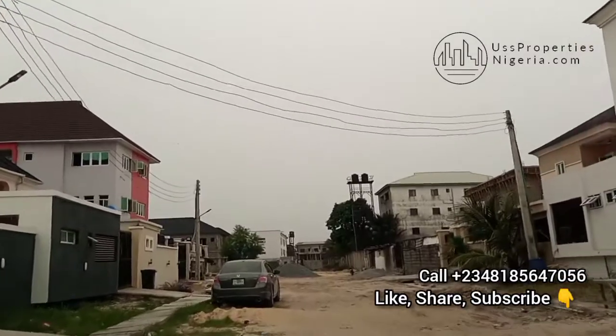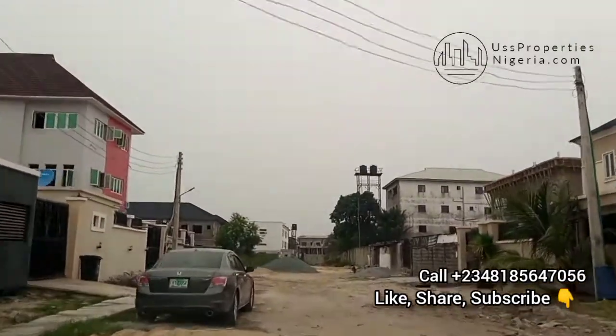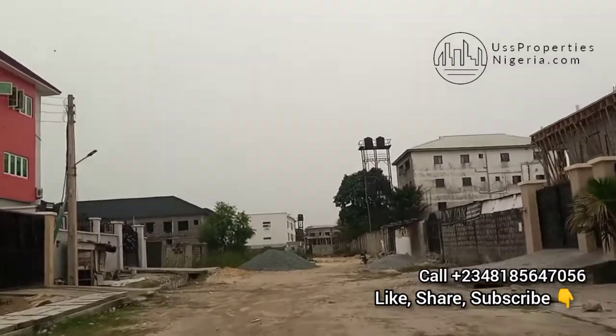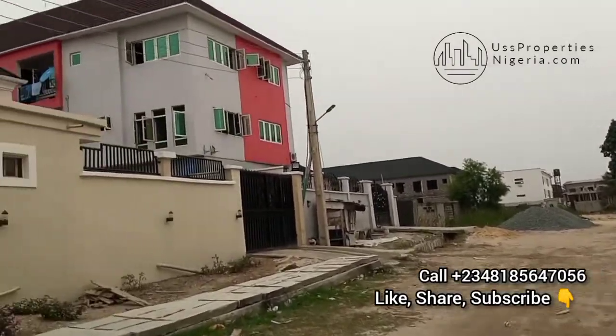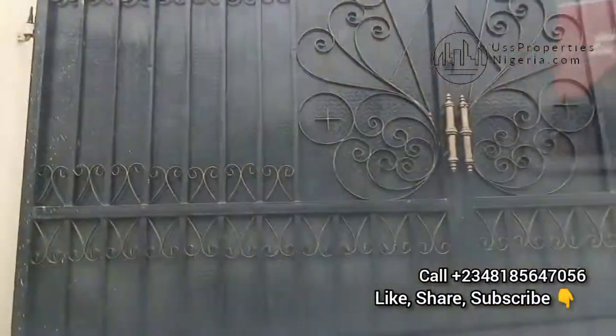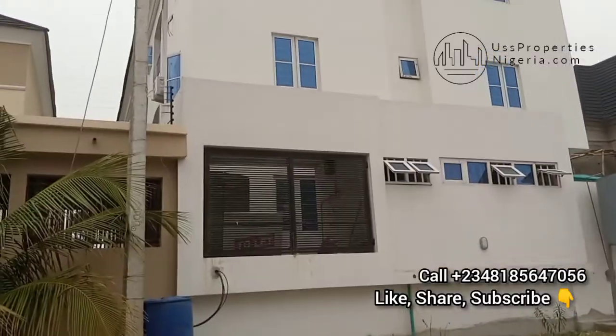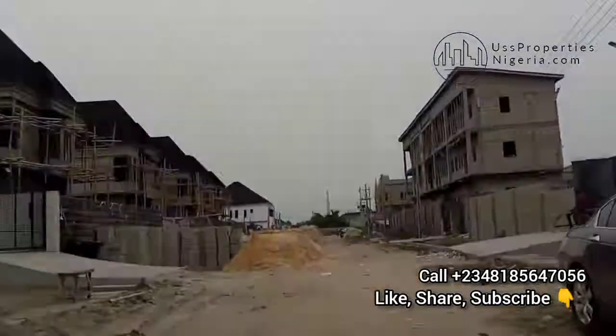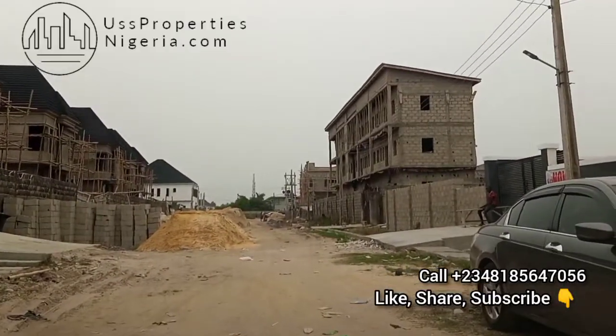So if you really want this apartment — the four-bedroom — call this number right now and come for an inspection. Make sure your money is ready, because this environment is lit. You can see how fantastic it is. Let's drive back to the Pantheon and I'll tell you more about it.